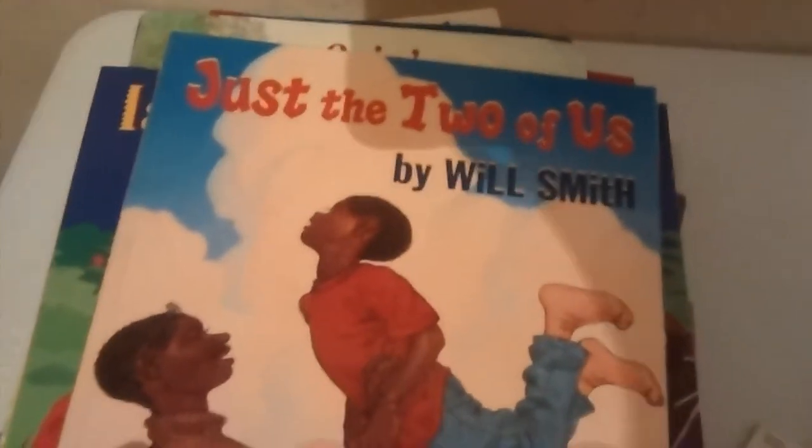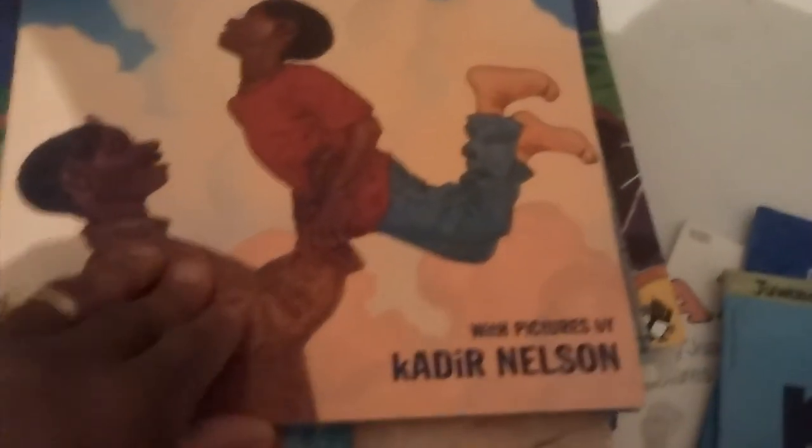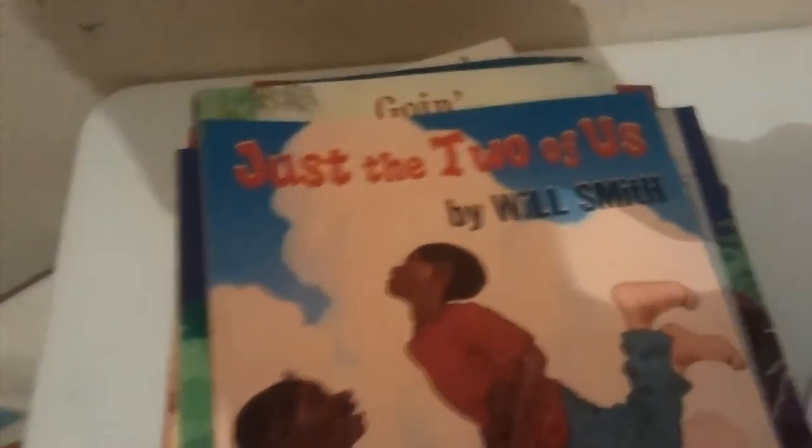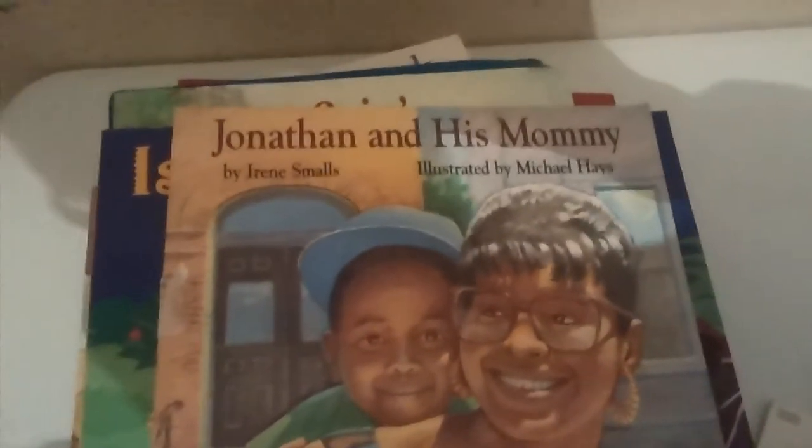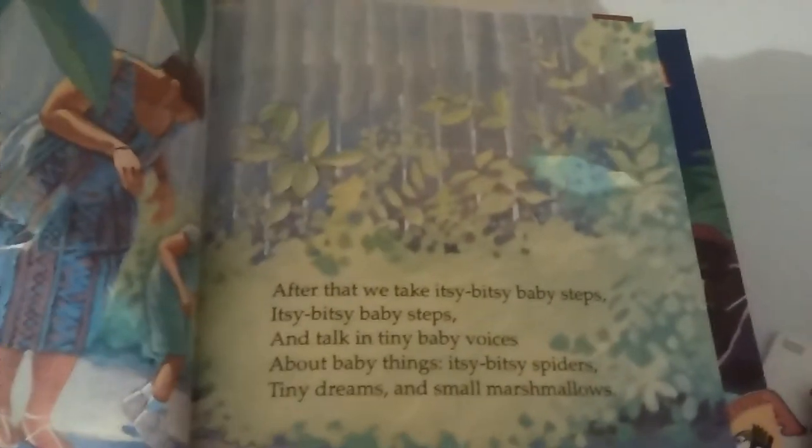We have K is for Kwanzaa, and it pretty much goes through the alphabet. And we have by Will Smith, Just the Two of Us — Kadir Nelson, illustrator. Excellent illustrator. And here we have this book for the older kids. We have Jonathan and His Mommy. We have Island in the Sun by Harry Belafonte. Love, love.